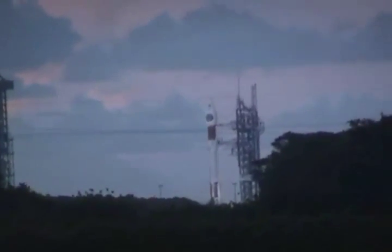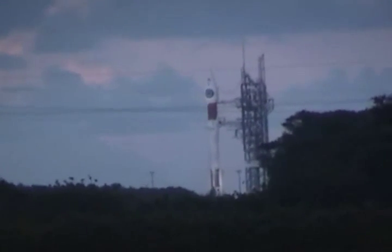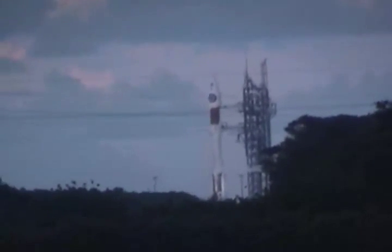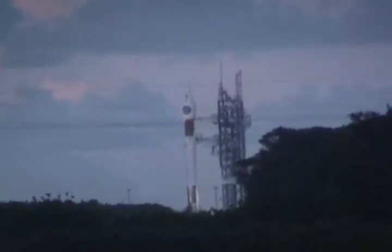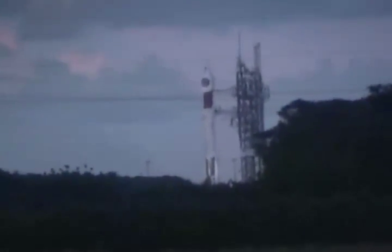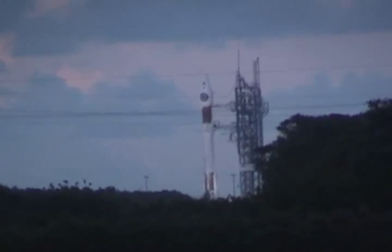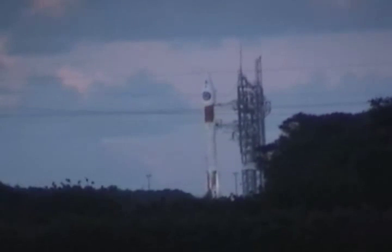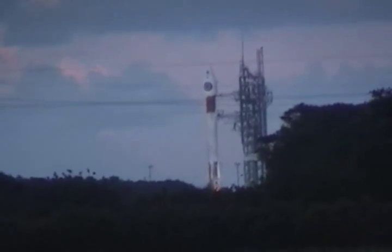This is Atlas mission control. T-minus ten... nine, eight, seven, six, five, four, three, two, one. Engine ignition.